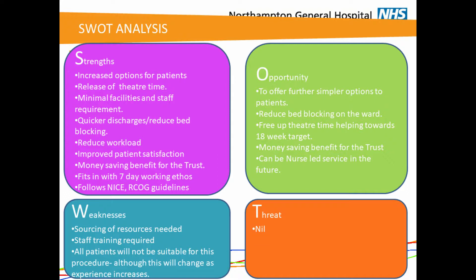The weaknesses with introducing any new service are that we need to source resources, there is a certain amount of training required for staff, and not all patients will be suitable. We hope that more patients will be able to have this procedure as clinical experience increases. We did not identify any significant threats from this procedure.